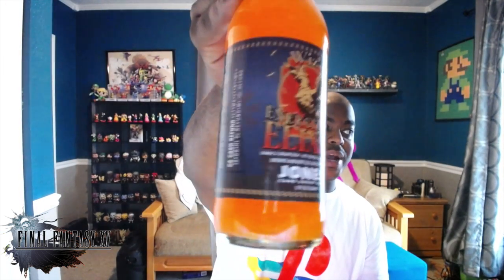I was also told you should watch Kingsglaive, so I'm going to do that right after this video. But what did I go to Target for? As you've seen in the previous clips, I went to Target to get the Final Fantasy Whiz's Energizing Elixir made by Jones Soda. Final Fantasy is a more important series to me — I've been playing since the original Final Fantasy release in '87 — so this was important for me to have.